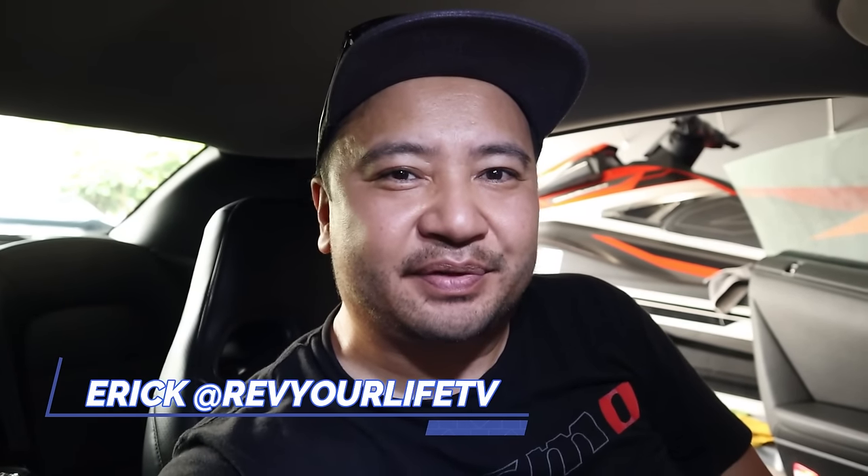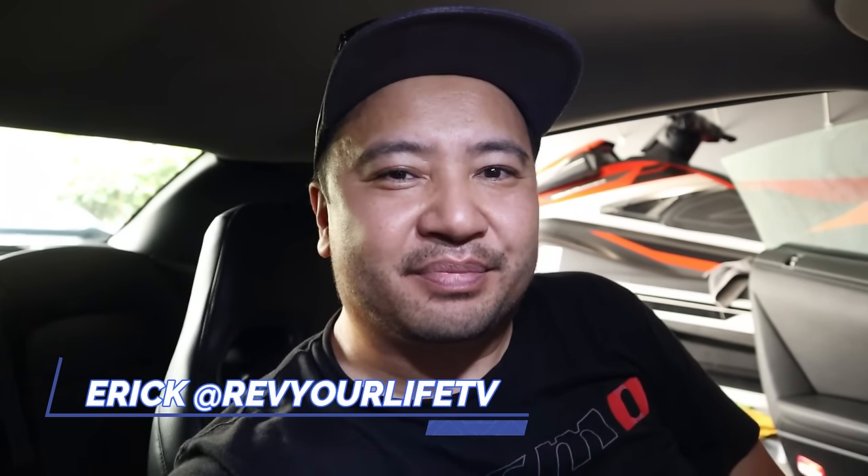Hey, how's it going car fam? Welcome to another episode of Rev Your Life TV. Today we're going to be going to Prestige Motorsports to check out the supercars. Let's go and get started, let's put some heat in the engine first and then we'll be out.